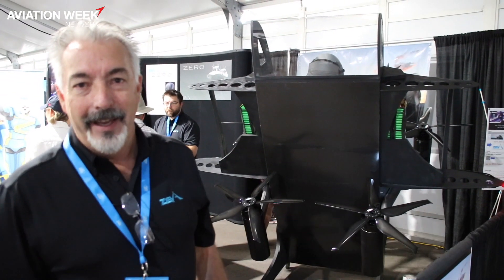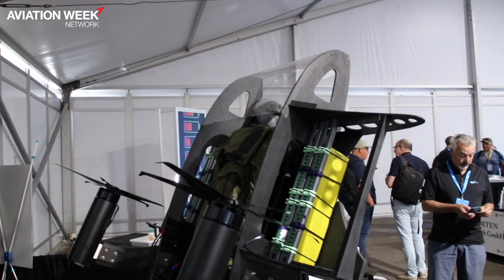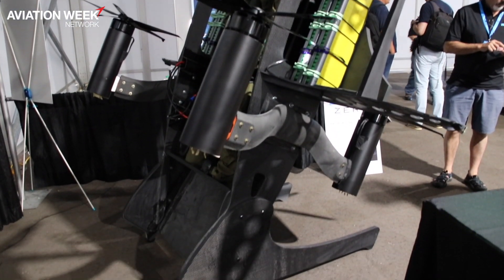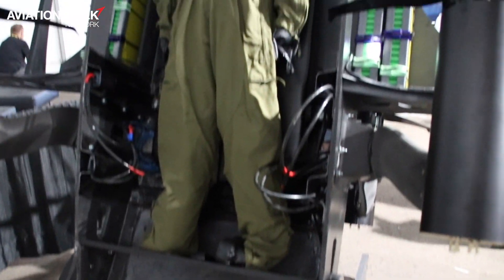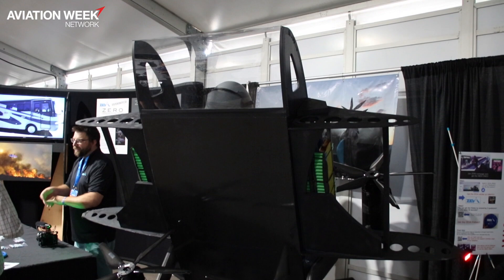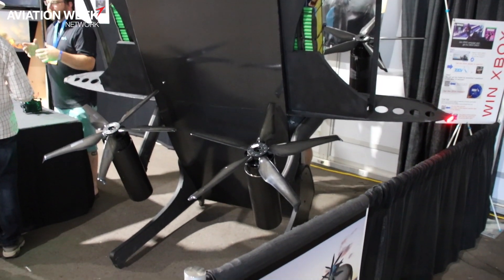I'm Steve Tibbets and this is the Ziva Zero. It's a vertical takeoff and landing machine — all electric. It goes really fast once it gets into transition because it's a blended wing body, very aerodynamic. It goes about 160 miles an hour with a 50-mile range. This model can carry one person. This is a full-size prototype number one — experimental. We plan on making two full-scale prototypes initially, and we do have a flying scale model right now.